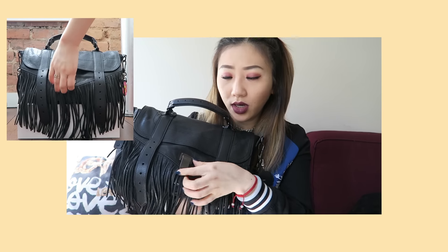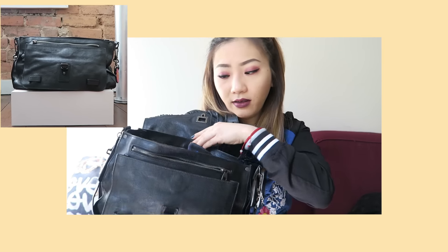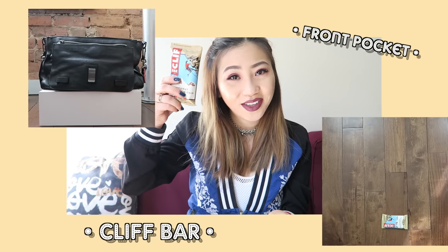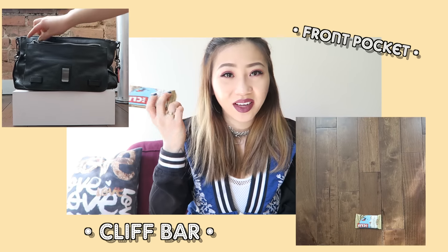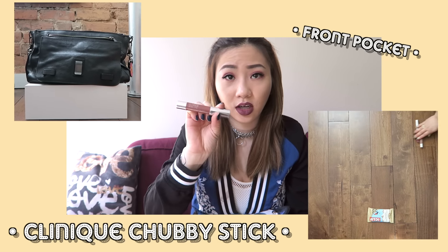When you open it, you kind of just flap that open and there are three pockets with one more on the inside. I'm going to go from front to back. In the very front compartment, I have a clip bar because you never know when you're gonna want some protein and energy, and a Clinique Chubby Stick.